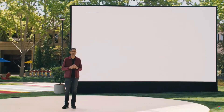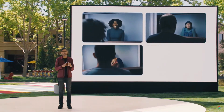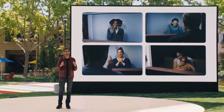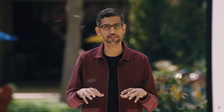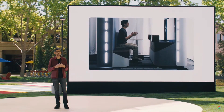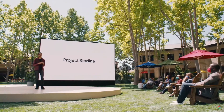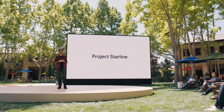As sophisticated as the technology is, it vanishes, so you can focus on what's most important. With Project Starline, we've brought together a set of advanced technologies with the goal of creating the best communications experience possible. We have spent thousands of hours testing it in our own offices, and the results are promising. There's also excitement from our lead enterprise partners. We plan to expand access to partners in healthcare and media. In pushing the boundaries of remote collaboration, we have made technical advances that will improve our entire suite of communications products.